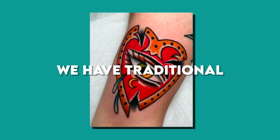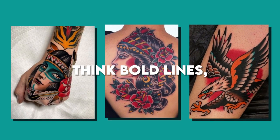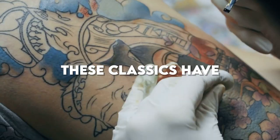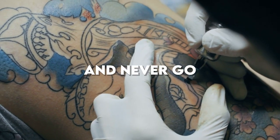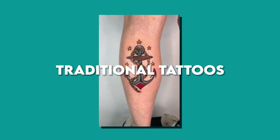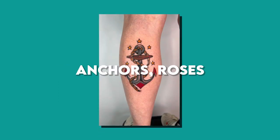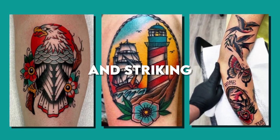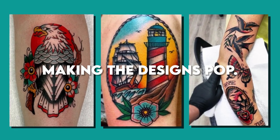First up, we have traditional tattoos. Think bold lines, iconic symbols, and a timeless aesthetic. These classics have deep historical roots and never go out of style. Traditional tattoos often feature anchors, roses, and swallows. The style thrives on simplicity and striking color contrasts, making the designs pop.